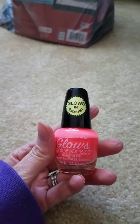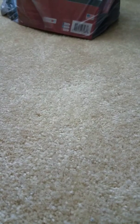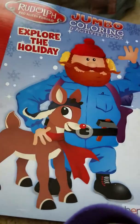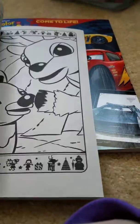I got the glow-in-black-light nail polish just to try out. I'm going to be taking my niece to a Poppy concert — if you guys know who Poppy is, she's known for being really unique — so I thought it'd be fun for both of us to paint our nails with it. I also got this coloring book for my sister-in-law because she's obsessed with Rudolph the Red-Nosed Reindeer. I'm going to save it for Christmas and give it to her as kind of a joke gift.